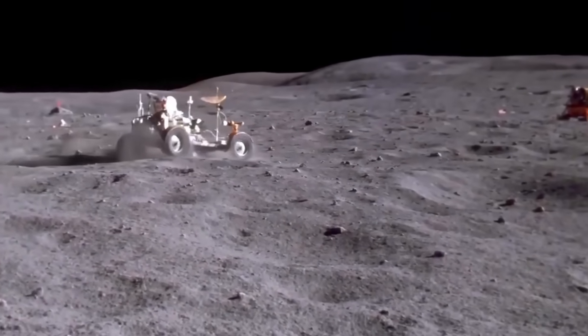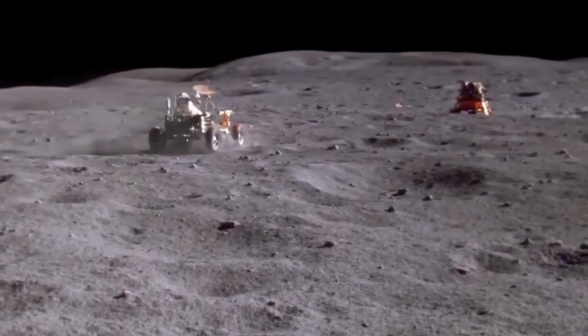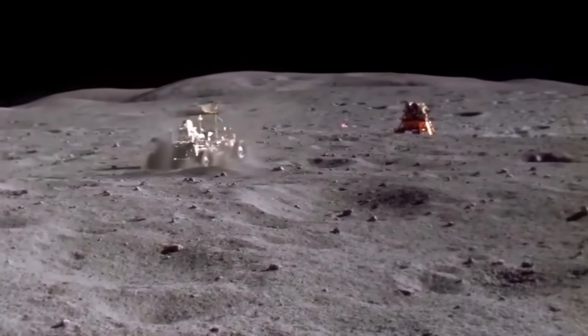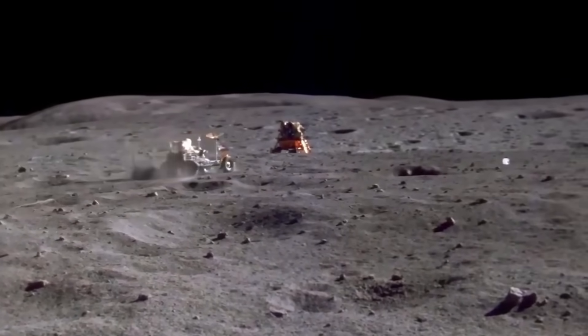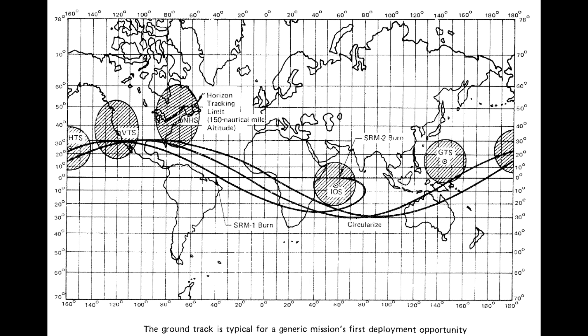NASA has performed a miracle — it has put humans on the surface of the moon. And to do this, they needed to solve a very important problem of communication with satellites and spacecraft in low Earth orbit. They used a lot of ground stations, but when a satellite is near the surface of the Earth, it can only see things within the local horizon. That meant that even with lots of stations all over the Earth, a typical satellite was only getting coverage about 15% of the time.